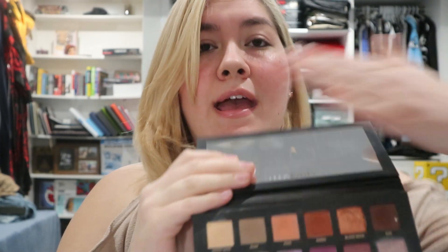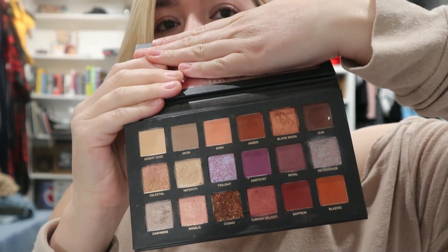The Huda Beauty Desert Dusk palette — I'm going to pass on this one. It's really pretty and I've used it a few times, but I don't use it very often anymore. I have a lot of other palettes with similar shades, so I'm not going to worry about repurchasing it. It is gorgeous though — just really old.